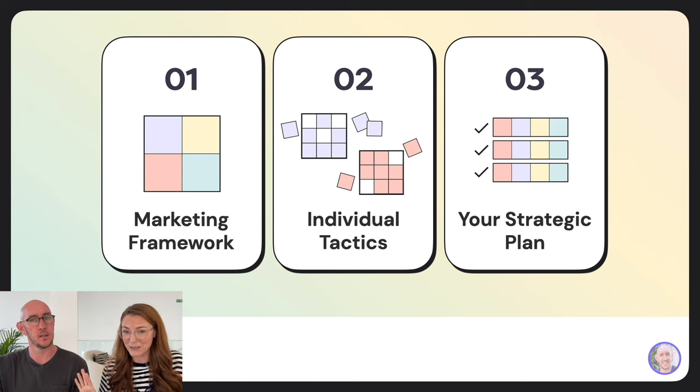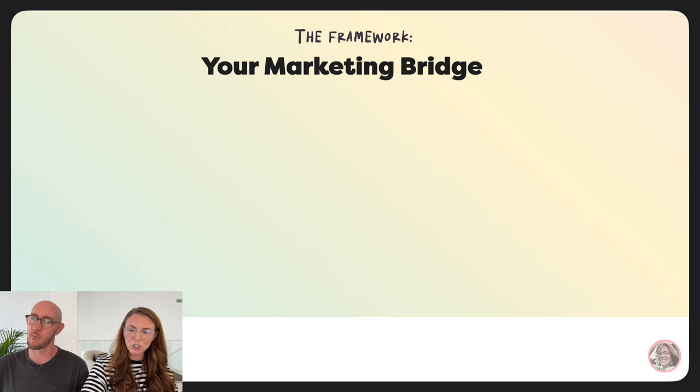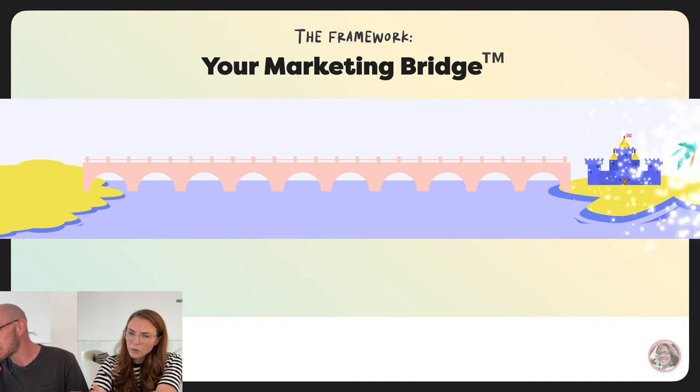We reassemble the parts into a plan. This is our Marketing Bridge Framework — I threw a TM on it. We haven't legally trademarked it, but we talk about this marketing bridge concept everywhere because it is so useful.